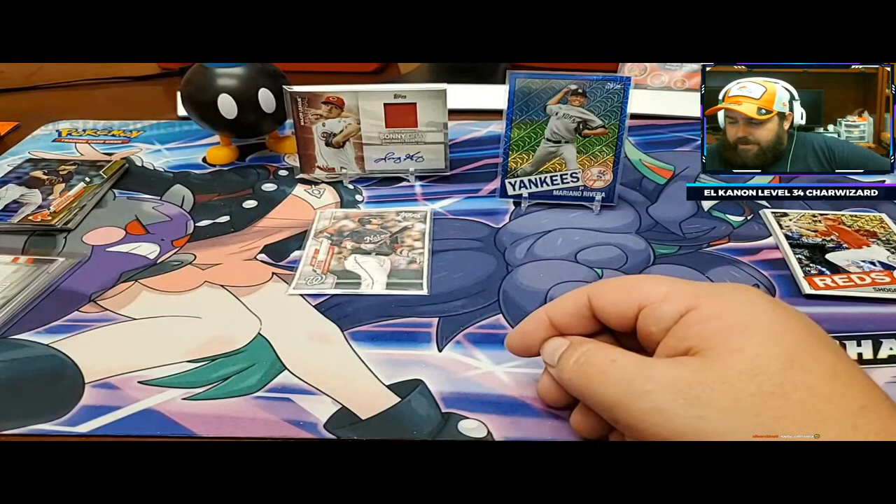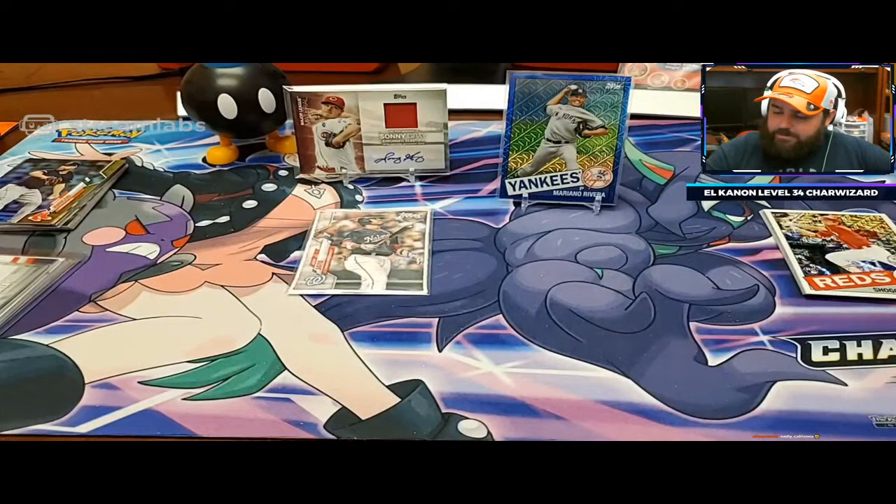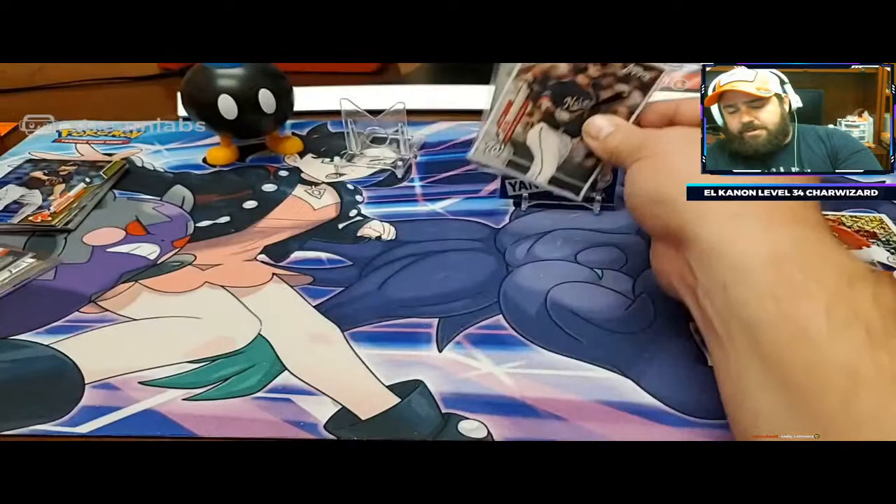My boxes - I pulled an Alex Bregman and Chris Bryant. The Lux I was happy about, but the Alex Bregman and Chris Bryant, not so much. Alright, let's do a little hits recap and we'll open the other box - because I've only been live for 20 minutes.